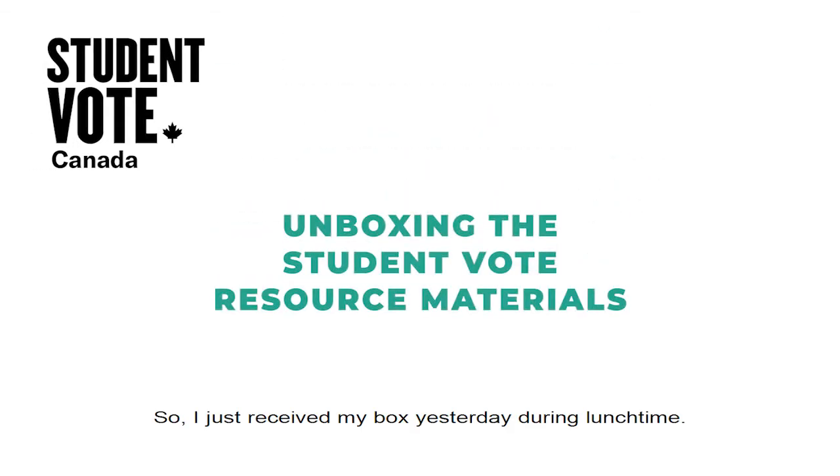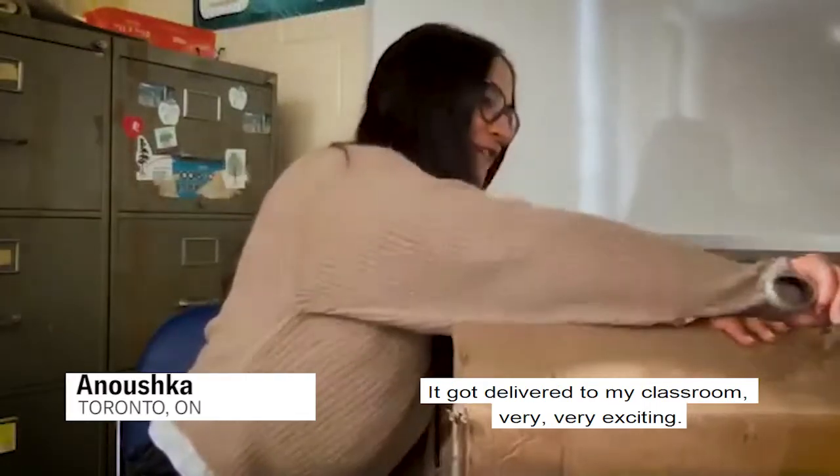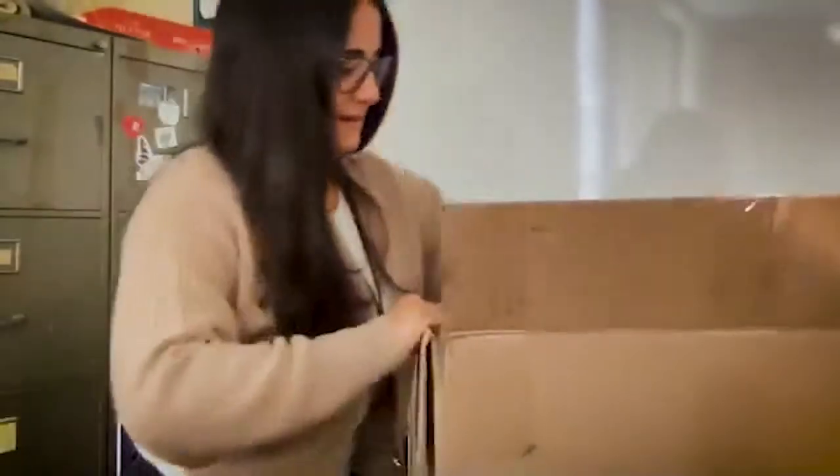So I just received my box yesterday during lunchtime. It got delivered to my classroom. It's very, very exciting. I'm just going to open it up. Oh my gosh, already some really cool stuff.